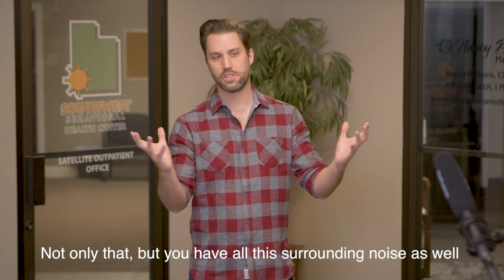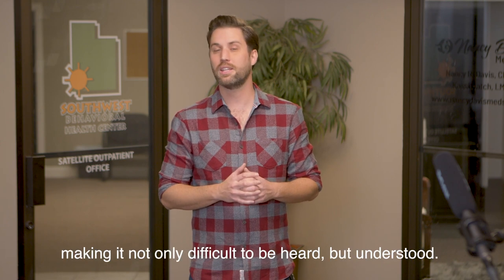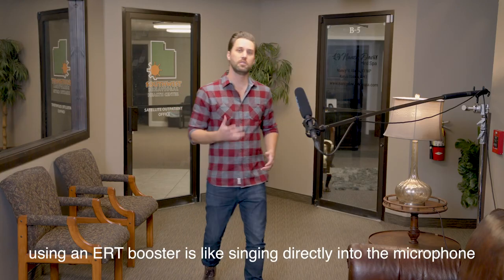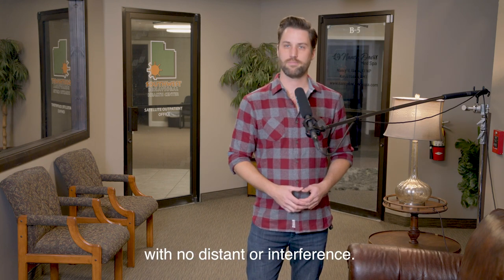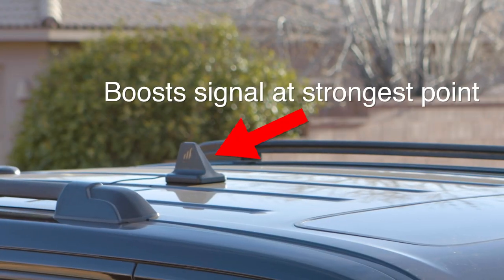Not only that, but you have all this surrounding noise as well between you and the microphone being picked up, making it difficult not only to be heard but understood. On the other hand, using an ERT booster is like singing directly into the microphone with no distance or interference. An ERT booster can pick up your signal — or your voice — at its strongest point, where it has the best quality, meaning you can be heard and understood throughout the venue.